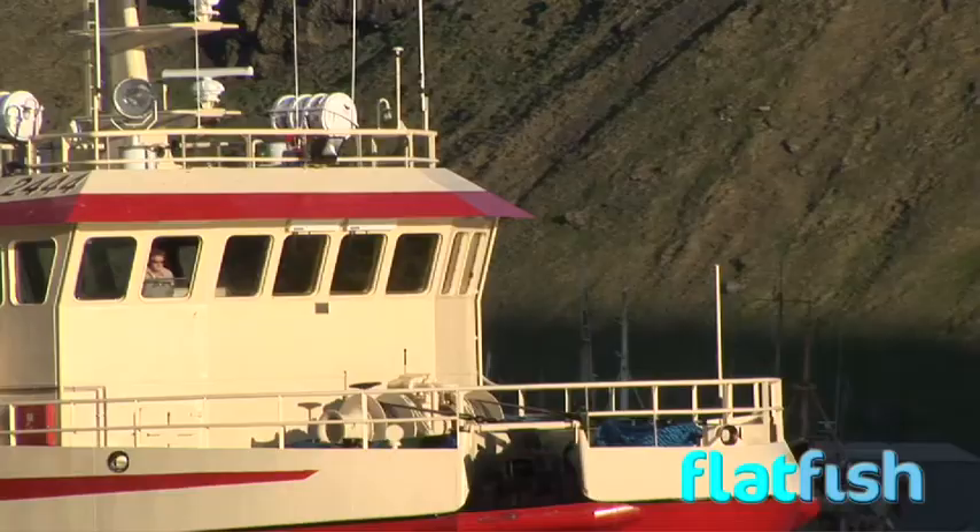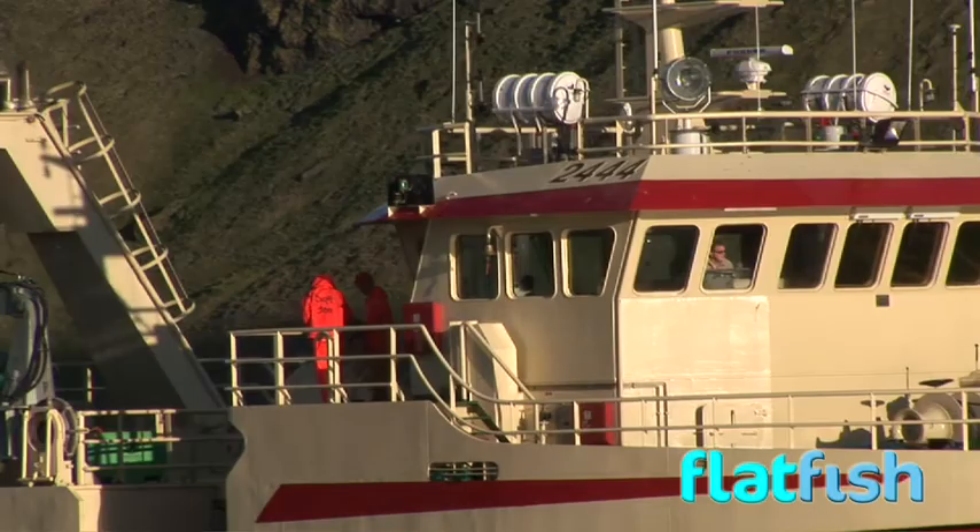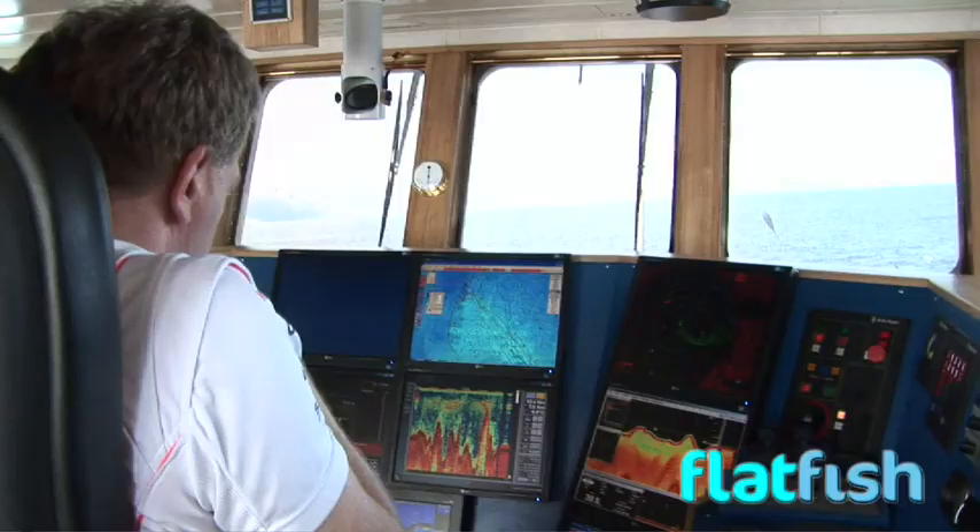Where was it caught? That's the first question retailers and consumers ask about today's fish supplies. Sustainable resources are the words that reassure them.